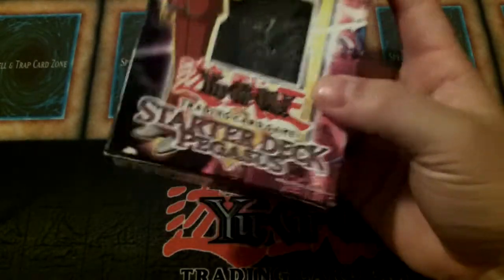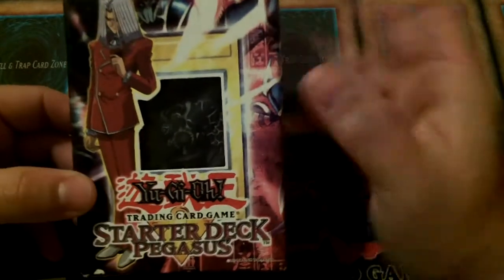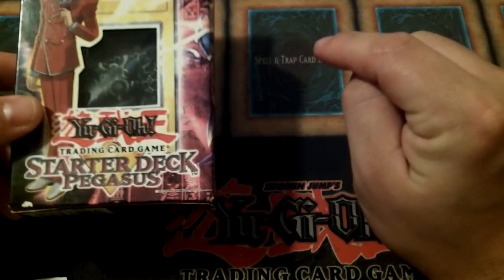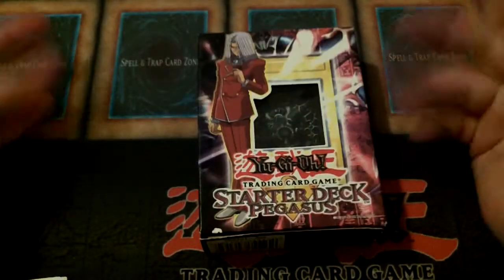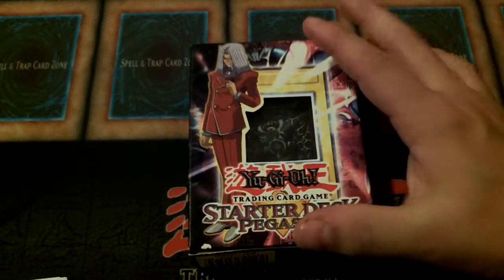It came with the very first ever print of Toon Alligator, so the very first print of Toon Alligator is inside this little box here. Witch of the Black Forest came in it. One of my favorite cards of all time, Dream Clown — some of you guys may have known me back when this was a relevant product. I used to play Clown Control, playing Dream Clown, Stumbling, Crass Clown, and all of that kind of stuff. We called it Clown Control.